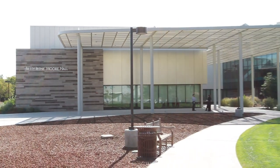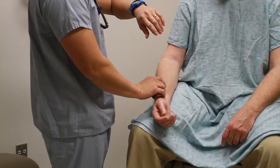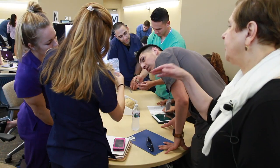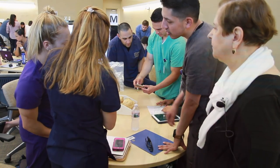Betty Irene Warhol supports active learning — the kind of learning where students get to practice in a lower-stakes environment the kinds of high-stakes clinical experiences that are important to learn. Adult learners need to have hands-on, problem-solving activities that engage them with the material.